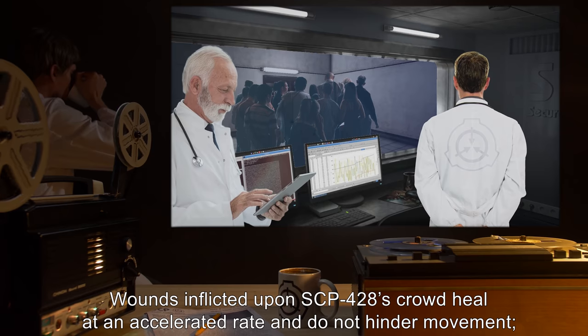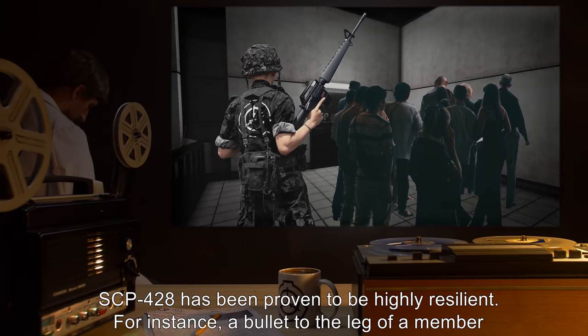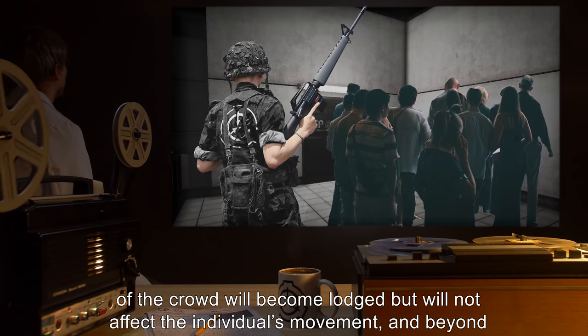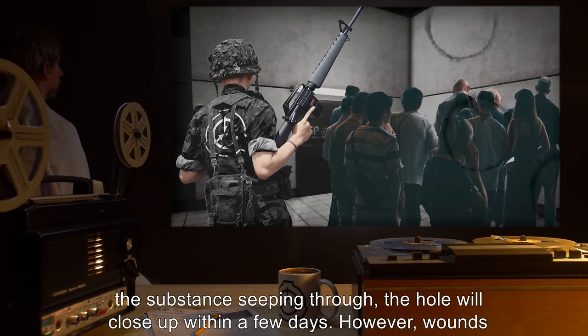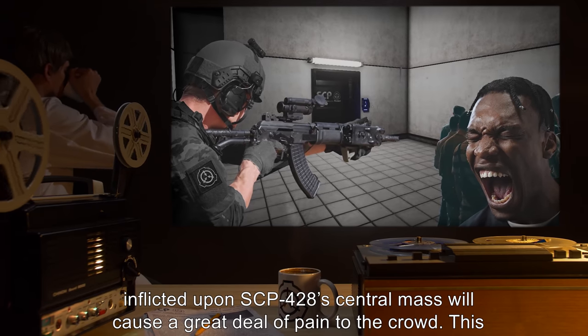Wounds inflicted upon SCP-428's crowd heal at an accelerated rate and do not hinder movement. SCP-428 has been proven to be highly resilient. For instance, a bullet to the leg of a member of the crowd will become lodged but will not affect the individual's movement, and the substance seeping through the hole will close up within a few days.